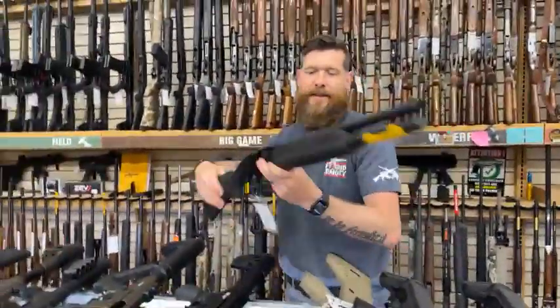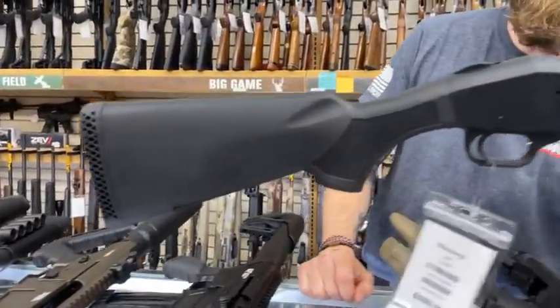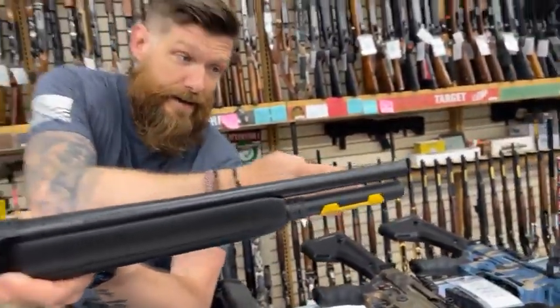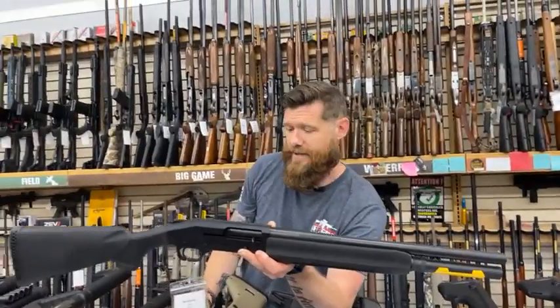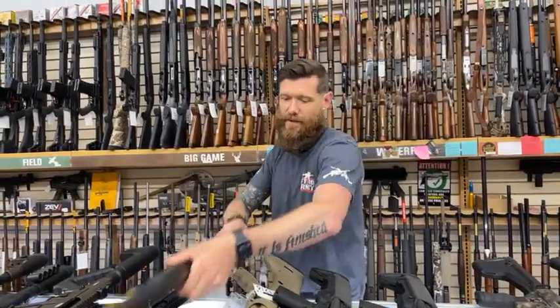Mossberg 930 — Blake was just asking me, what's so tactical about that shotgun? This thing is amazing. Your tube goes all the way to the end, I believe it holds eight rounds. This is $899 and it is going to come with five boxes of slugs.